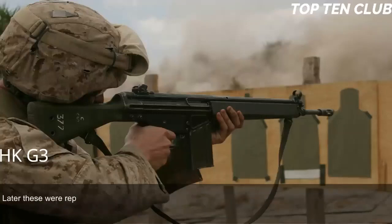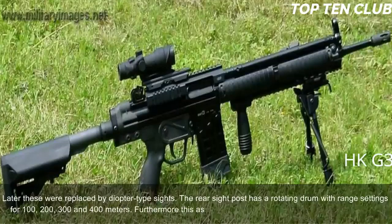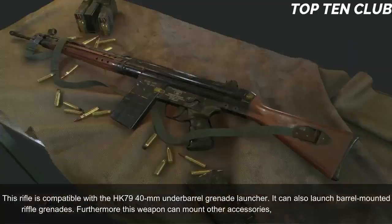Early production versions of the G3 have simple iron sights; later these were replaced by diopter-type sights. The rear sight has a rotating drum with range settings for 100, 200, 300, and 400 meters. This rifle can also be fitted with scopes or night sights and is compatible with the HK79 40mm underbarrel grenade launcher. It can also launch barrel-mounted rifle grenades and can mount other accessories such as a silencer or bipod.